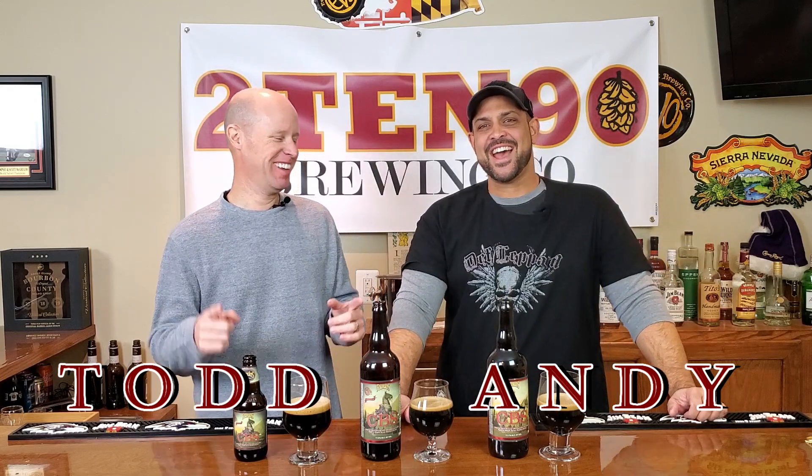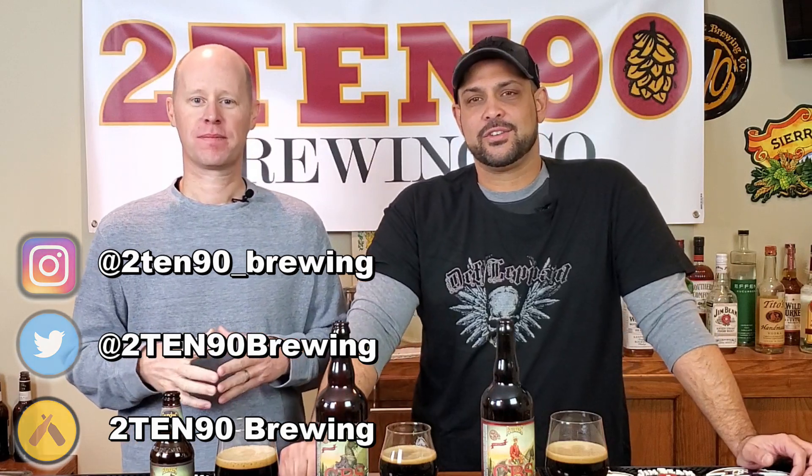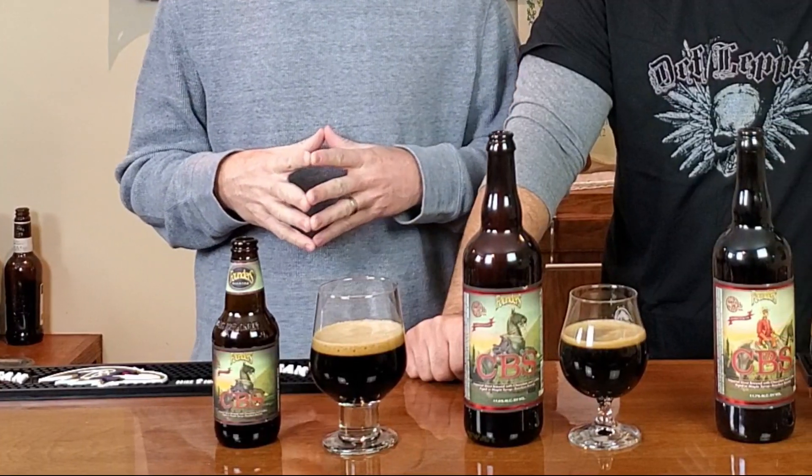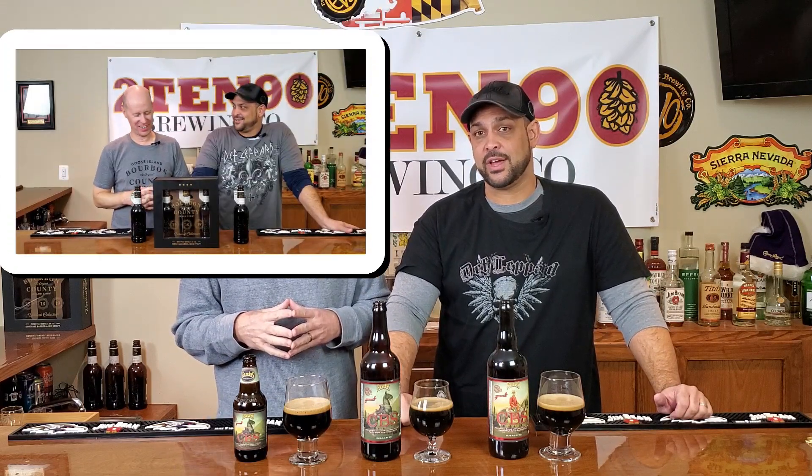Welcome back to 1090. I am Andy, this is Todd. Rolling along in barrel-aged beer month — such a good month. And not a bad effort Todd, but the inspiration for your beer stemmed from us first trying Founders CBS — Canadian Breakfast Stout — a few years back. One of the things about barrel-aged beer is that second word: aged. We love to do verticals. We just did a vertical of the 2019 vertical collection from Bourbon County Stout — the 2017, 2018, and 2019 — and we'll link that back up.